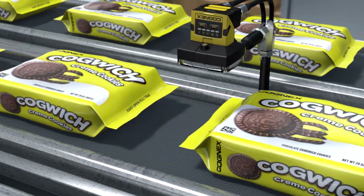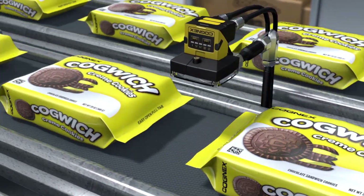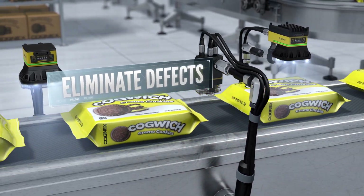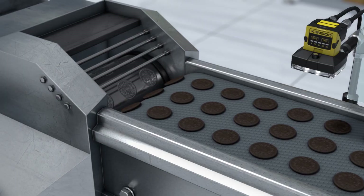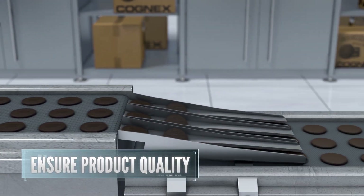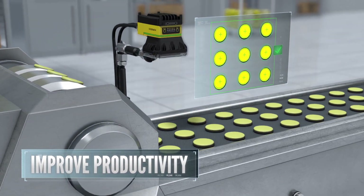By tracking products through the supply chain, eliminating defects, and enabling automation, visual inspection of raw materials ensures product quality. Catching defects as soon as they happen improves productivity and reduces waste.